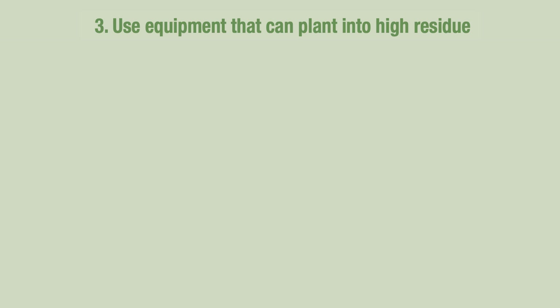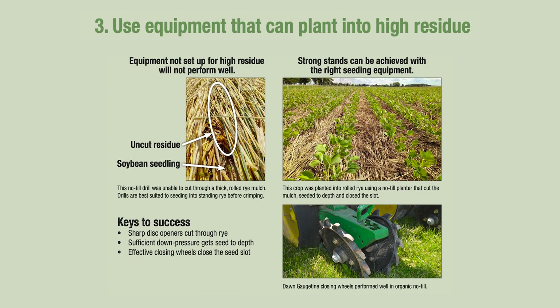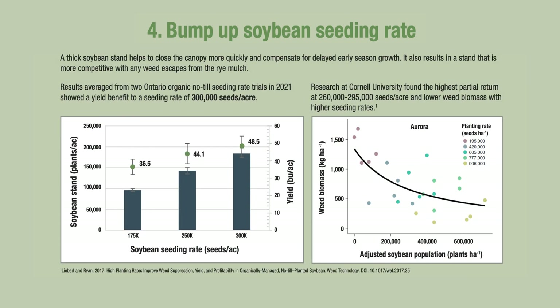The third key is to have equipment that's suitable for this system — suitable for high residue. That could be a well-maintained no-till drill or a planter modified for high residue conditions. We've had success with both. And finally, we want a soybean seeding rate that's higher than normal. We recommend 300,000 seeds for this system, based on years of experience and seeding rate trials, where going from 250,000 to 300,000 provided a four to five bushel yield benefit, helps to smother weeds, and gives a more competitive stand of soybeans.